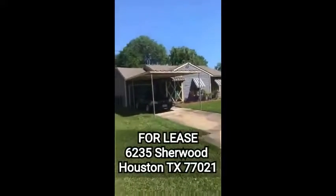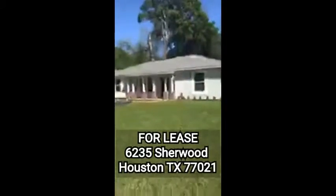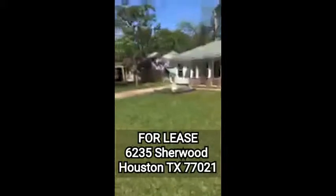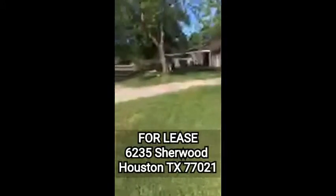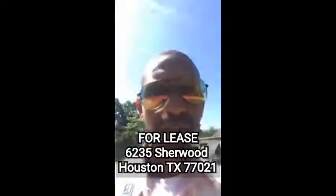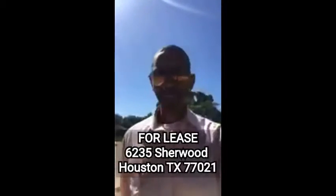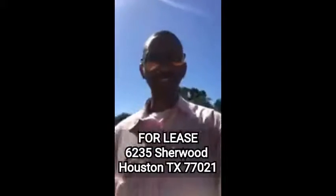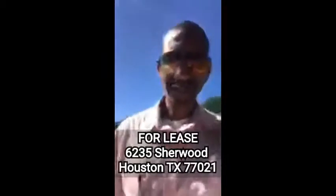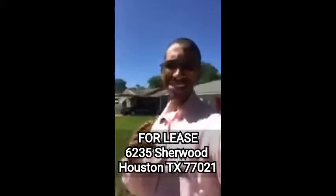It's inside the loop, and there's the front of it right there. If you like columns, if you like a porch patio — we've got a little fountain. This is our property and we're only asking $1,500 a month, inside the loop, close to the medical center, close to the university, close to downtown. Location, location, location. It's a three bedroom — and I didn't give you guys the address: 6235 Sherwood, Houston, Texas 77021, inside the loop.